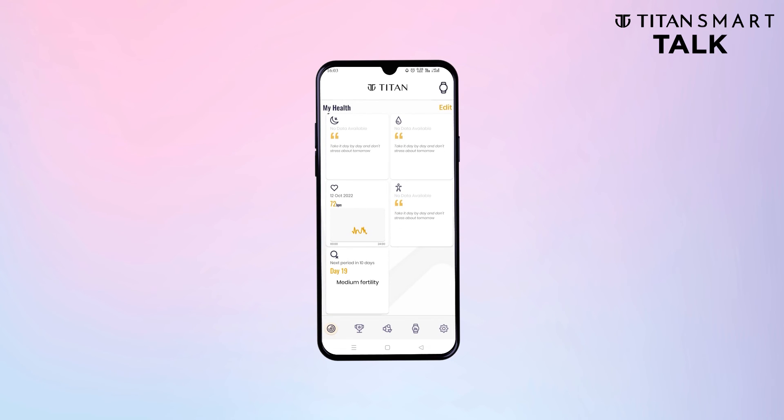Get detailed information about your sleep, SPO2 levels, heart rate, Multisport statistics, and period cycle details for our female users!